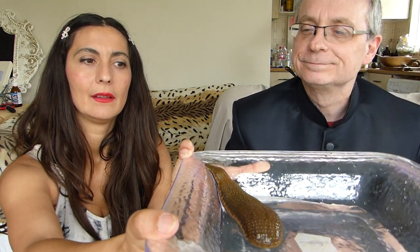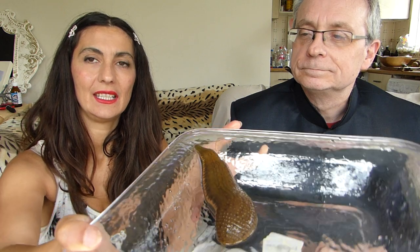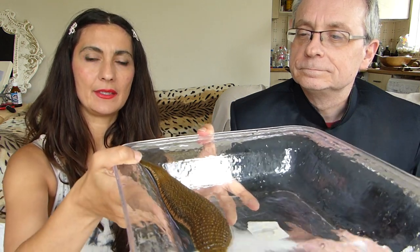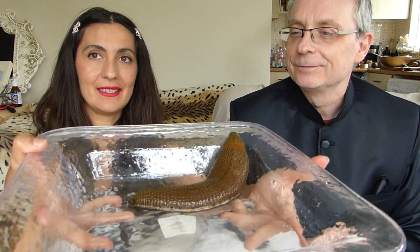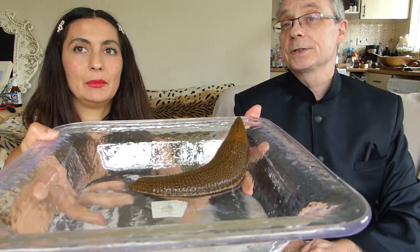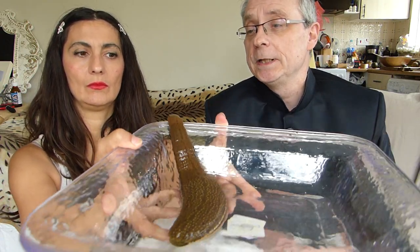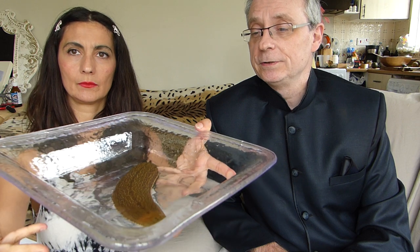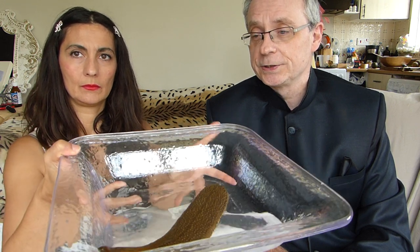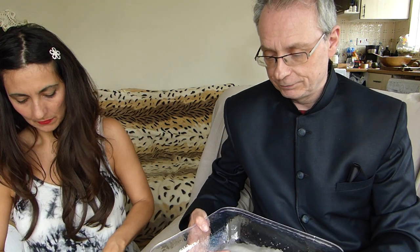This is Esmeralda, and her Latin name is Hirudinaria manillensis, which is literally the Manila leech because the type specimen was found near Manila in the Philippines. It's the second largest leech in the world — the largest of course is the giant Amazonian leech.